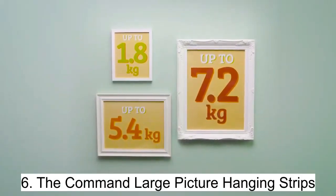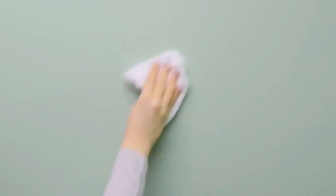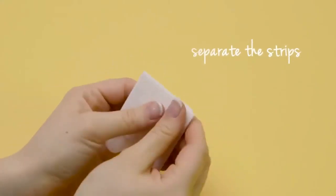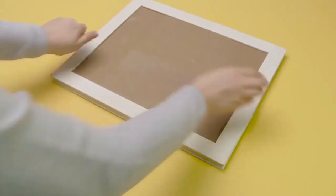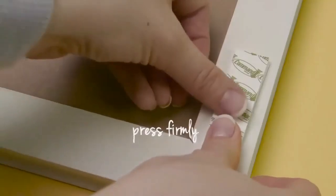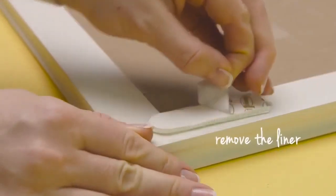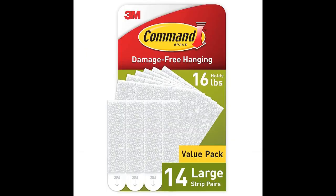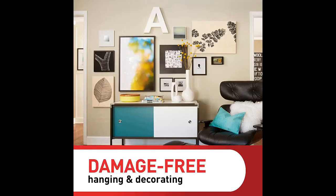Say goodbye to traditional picture-hanging methods and hello to the Command large picture-hanging strips. These strips are the solution for damage-free hanging, with a maximum frame size of 24 by 36 inches and the ability to hold up to 16 pounds — perfect for hanging your favorite pictures and decorations. No tools required: simply clean the surface, apply the strips, and hang your picture. When you're ready for a change, removal is easy and leaves no residue or damage behind. Upgrade your wall-hanging game with Command large picture-hanging strips today.